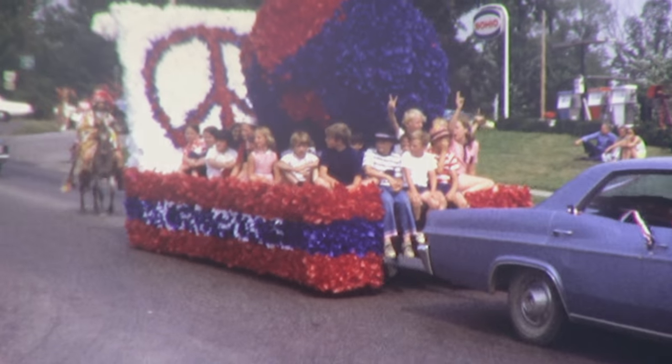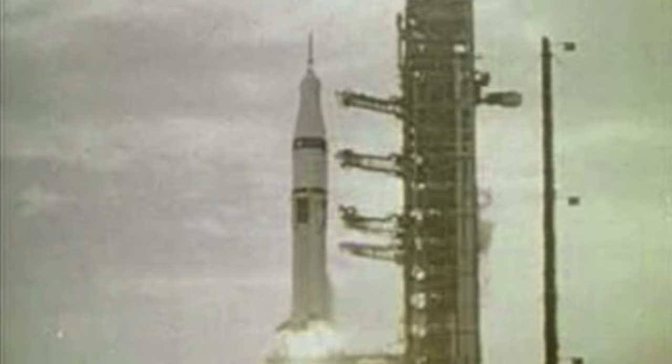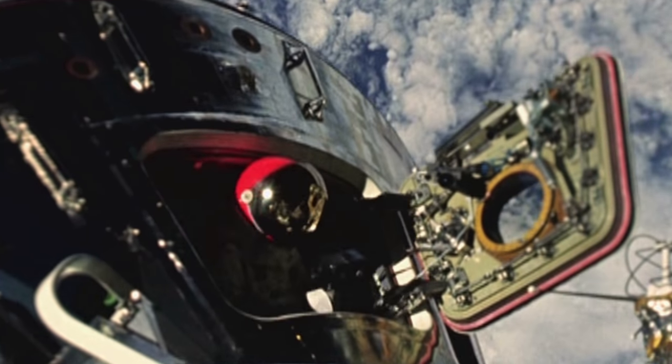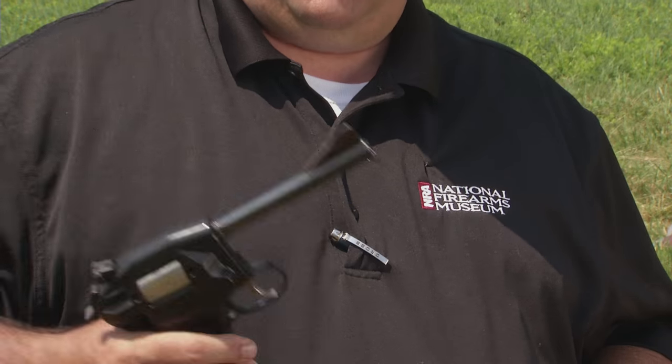In the 60s, it was the age of flower power, peace, love, and hippies — but more importantly, it was the space age. With the space age came all kinds of interesting inventions, and the firearms industry was no exception. In fact, we had some pretty weird guns developed during the 1960s, one of them being the Dardick.